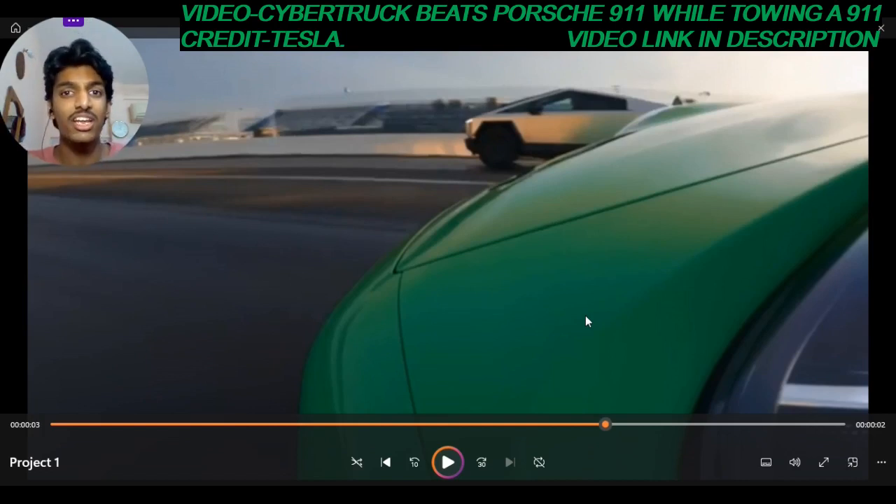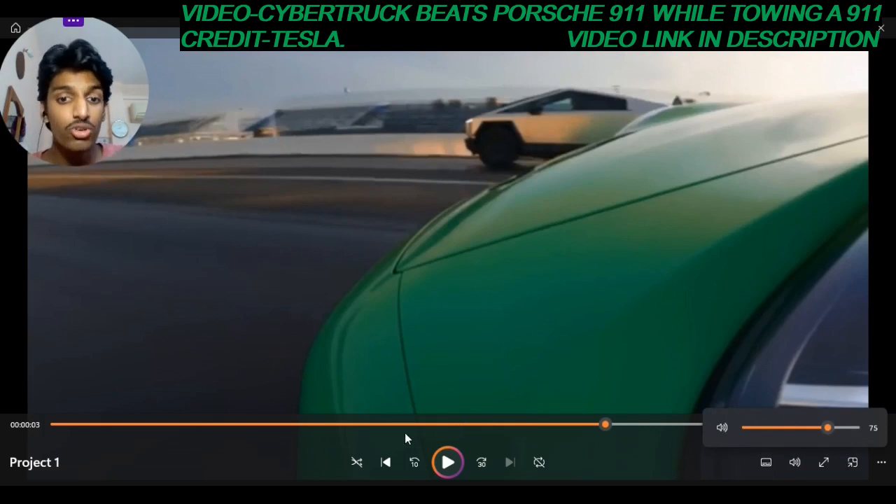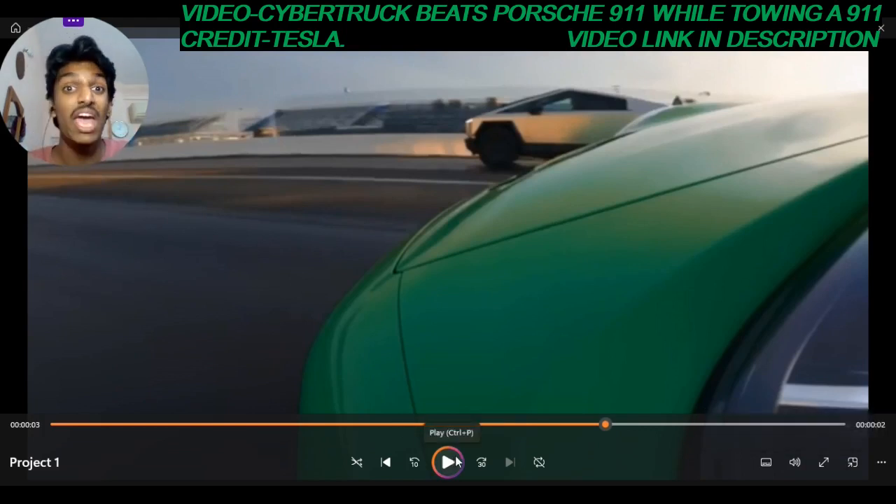I dare Tesla to drag race their electric tin can against the 992 Turbo and see how it fares, because it definitely will not fare well. The stats speak for themselves. Tesla clearly thought people wouldn't catch on with this, but we did. It is clearly evident it is a manual — just look at how long the upshift takes, and the front end dip and raise is proper physical evidence.